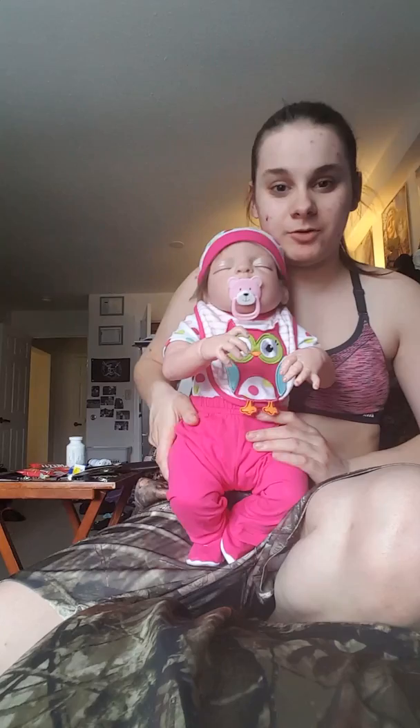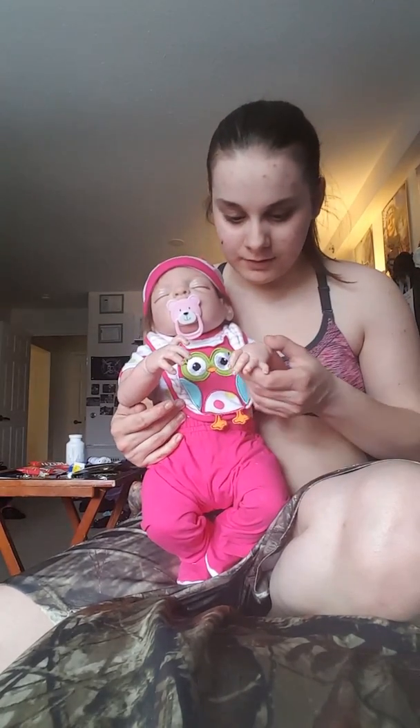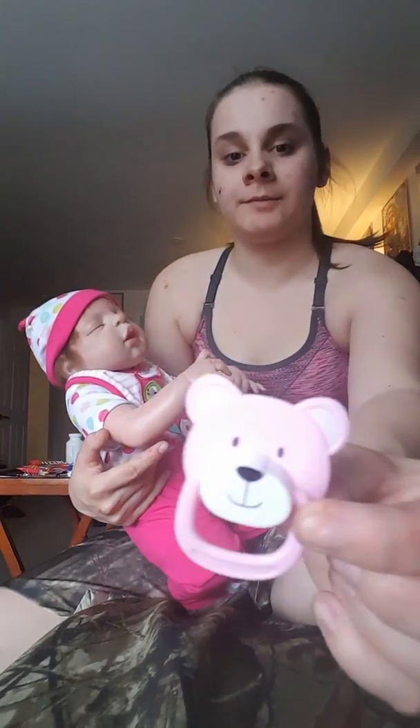I just got my reborn in the mail today. She's full silicone and she has a magnetic binky. I'm gonna make her one because I'm not a big fan of that one.